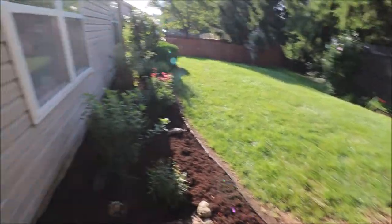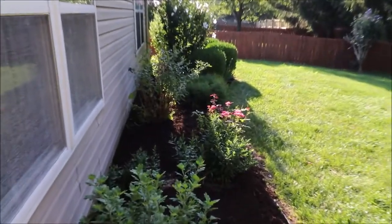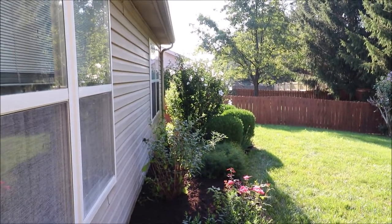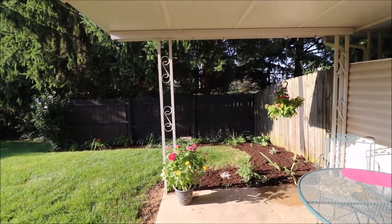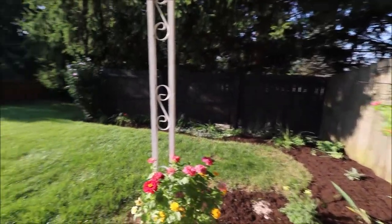Fresh mulch here. We have some nice vegetation — these look like knockout rose bushes, and rose of Sharon that's all in bloom right there, and another rose of Sharon over here. And we have no direct rear neighbors on this property. Just a very, very nice backyard.